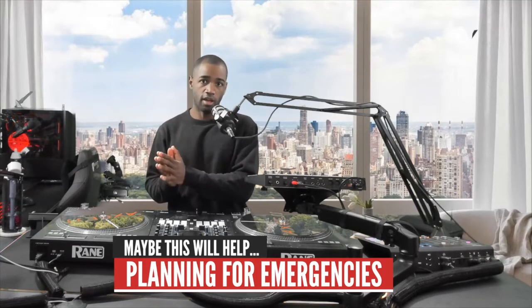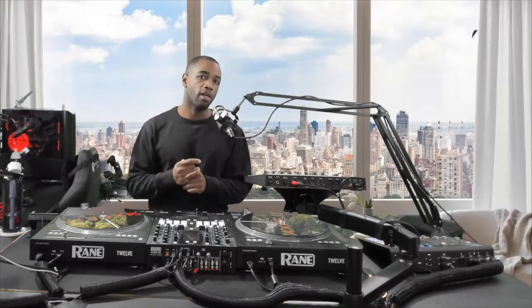So today's topic is all about emergencies, fail-safes, and how to overcome them. If you find this video helpful or interesting, always leave a like — it really helps with the algorithm. Subscribe if you want to see more tutorials, performances, DJ-related topic discussions, and all that stuff. Let's get right into it.